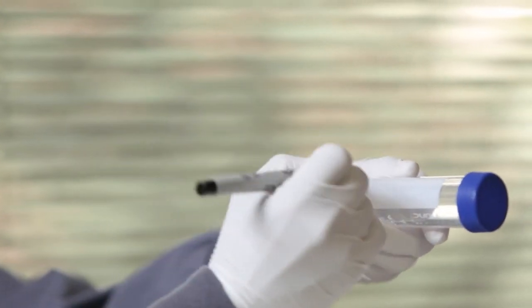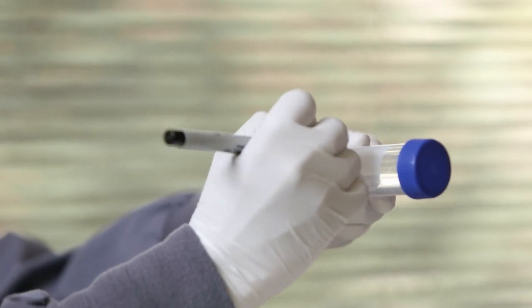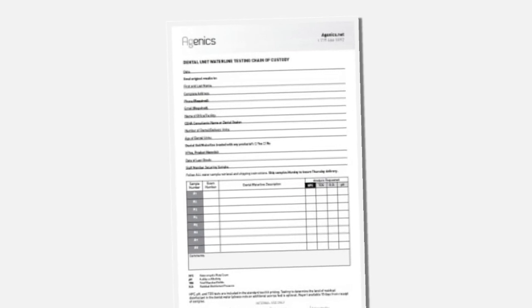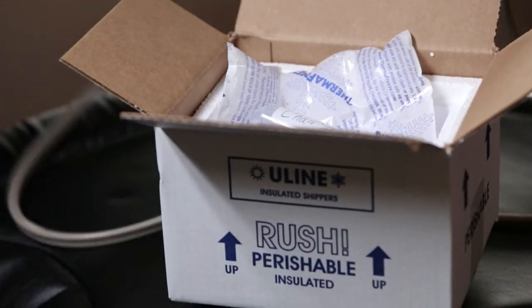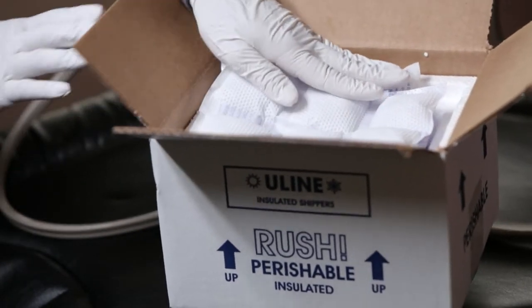With a permanent marker, mark each vial with a sample number and a 2–3 word description. Place samples in the refrigerator until shipped — do not freeze the samples. Complete the chain of custody form and make sure the sample numbers and descriptions match what is written on each vial. Place the form in the box. Place the vials and frozen ice packs in the cooler box provided, and confirm every vial is touching an ice pack. Seal the box securely.